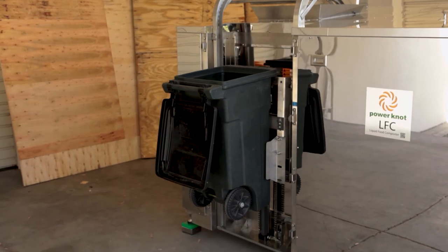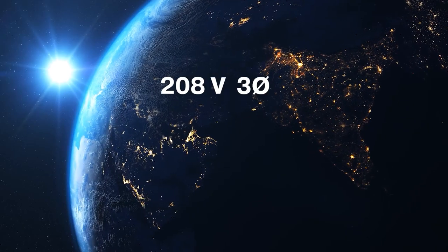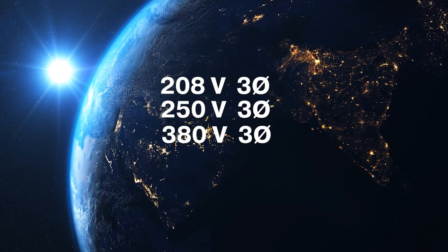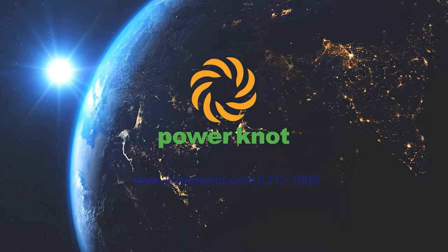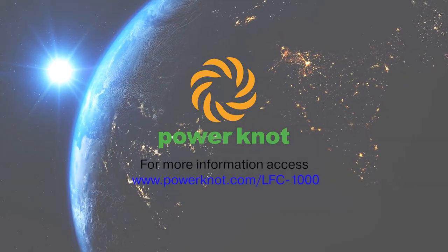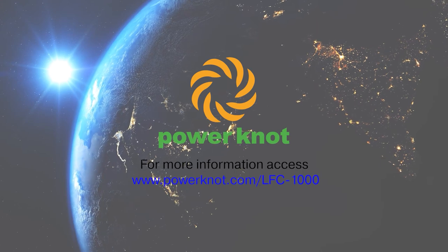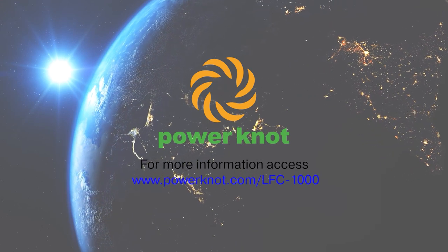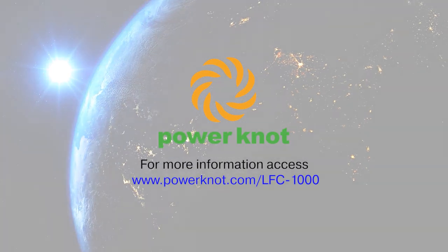Operation is the same as before. You can order the LFC 1000 Biodigester to suit the AC voltage anywhere in the world. The LFC 1000 Biodigester is available now, and it's designed, developed, and manufactured by Power Knot in Silicon Valley. It is a product to solve your problems with food waste globally. Contact one of our offices or your authorized distributor for more information.